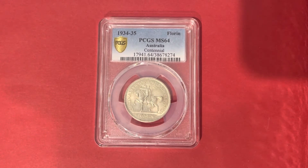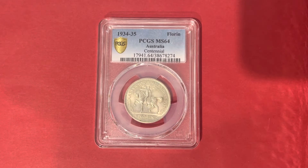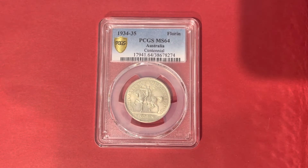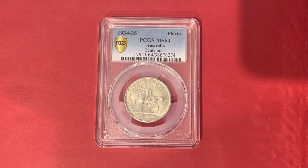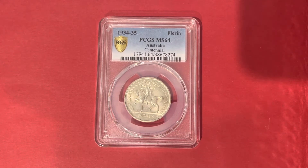Over the course of 1934 to 1935, the Centenary of Victoria, Melbourne Florin was released to commemorate the anniversary of the founding of Victoria from 1834 to 1934, and the establishment of Melbourne from 1835 to 1935.